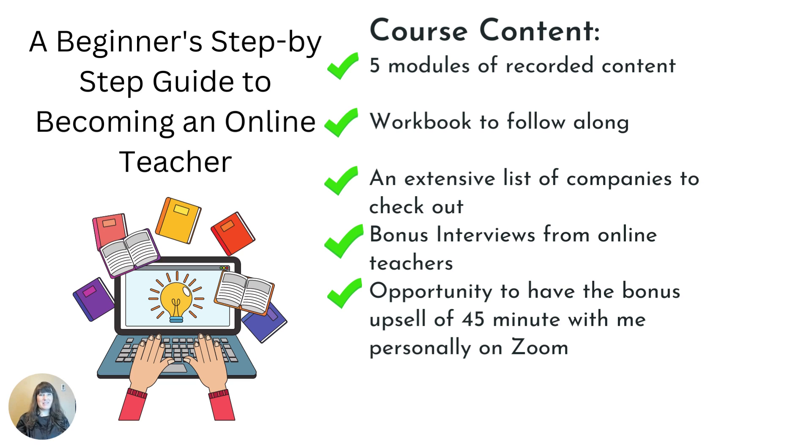Here is what's in the course content: Beginner's step-by-step guide to becoming an online teacher. Five modules of recorded content. A workbook to follow along. Extensive lists of companies to check out. Bonus interviews from online teachers. And an opportunity for a bonus 45 minutes with me personally on Zoom.